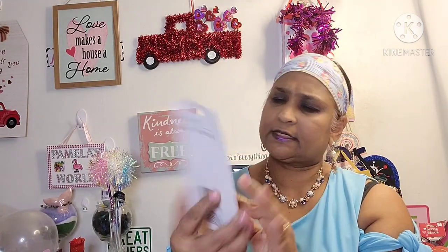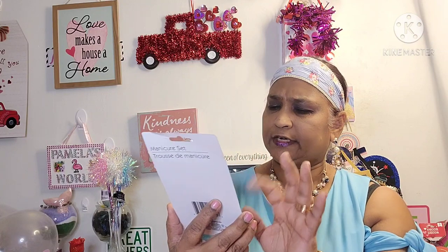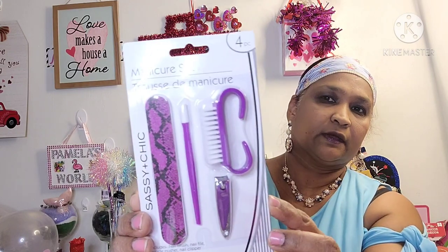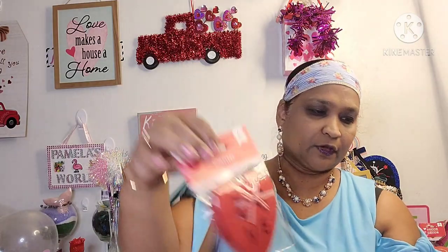I picked up this manicure set — four pieces, Sassy and Chic — and this goes with the mirror I had picked up before. It's got the cuticle pusher, an emery board, a nail scrubber, and a nail clipper. Then this is a rebuy for me — coasters. I got this one for my daughter.